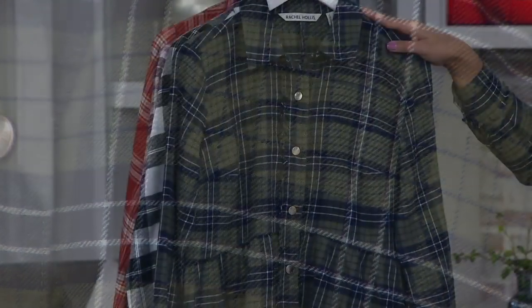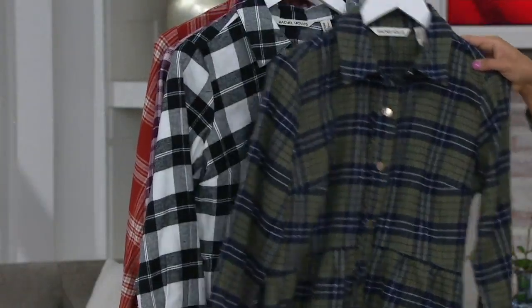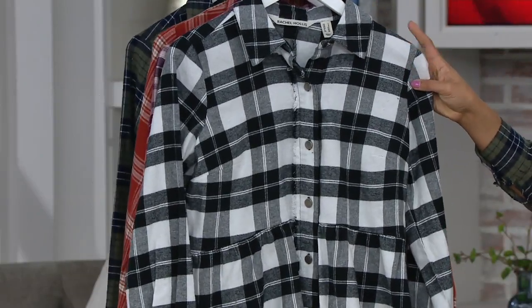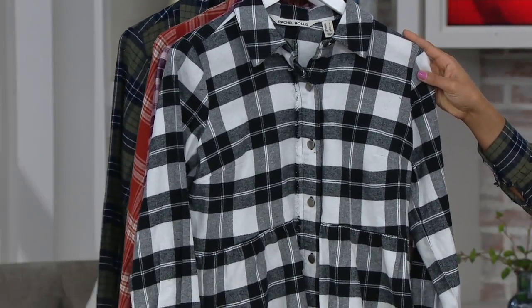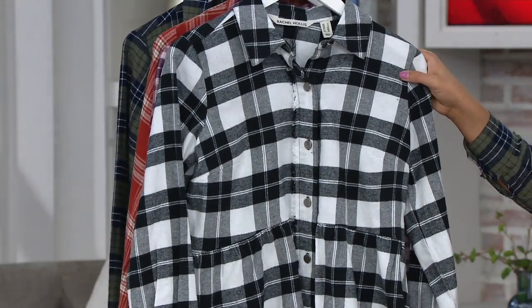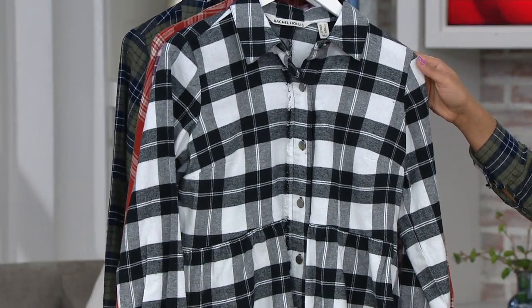The next one we have is the black and white plaid. It's a little bit bigger on those plaid boxes, coming in sizes zero through 28. You're seeing the black and white, and when they crisscross it makes that beautiful gray or dark charcoal.